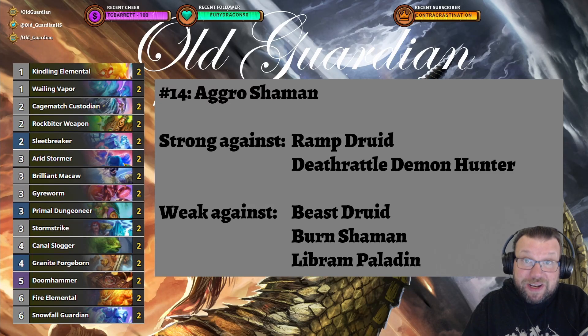Hello everyone, it's Old Guardian here. In this Hearthstone video, I'm going to take a look at the top 14 best Hearthstone decks after the addition of Blademaster Okani into the game. Overall, people seem to be looking forward to the new expansion and the rotation, and the level of activity is a little low, so the sample sizes are not as high as I would like them to be. As a result, there are a couple of decks that I have a bit of difficulty positioning, but overall the archetypes seem to be performing well.